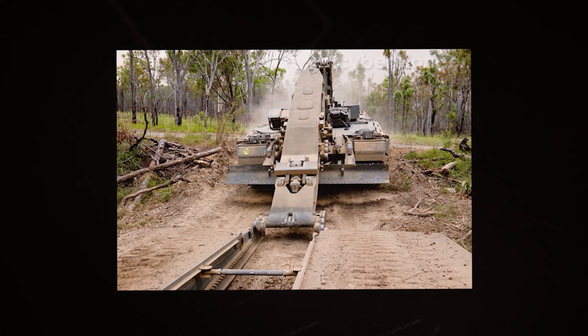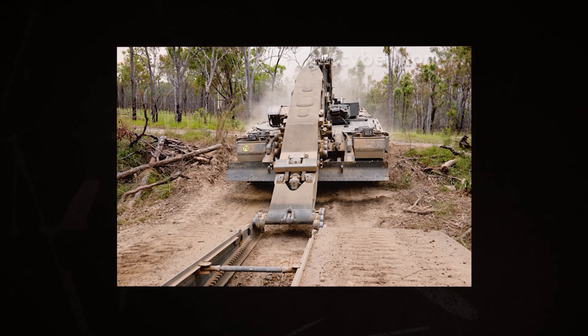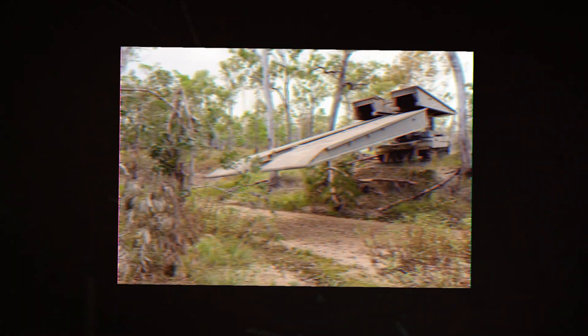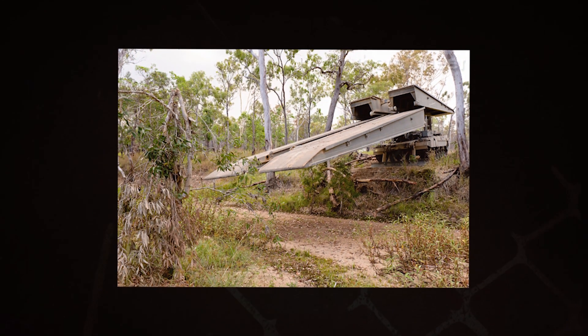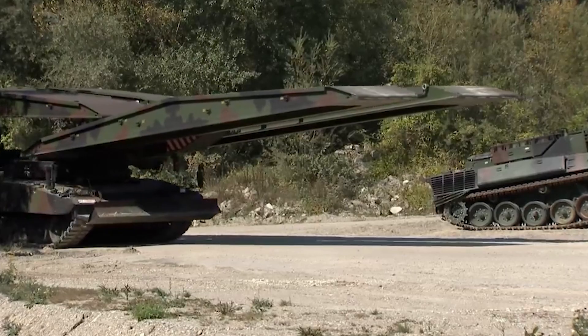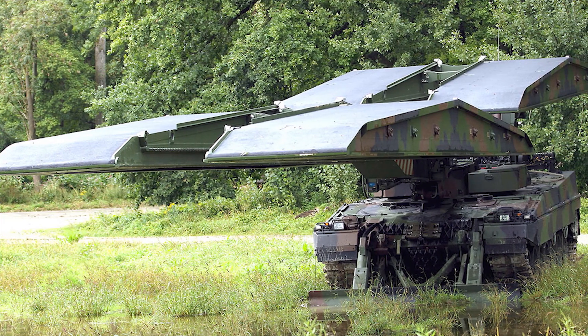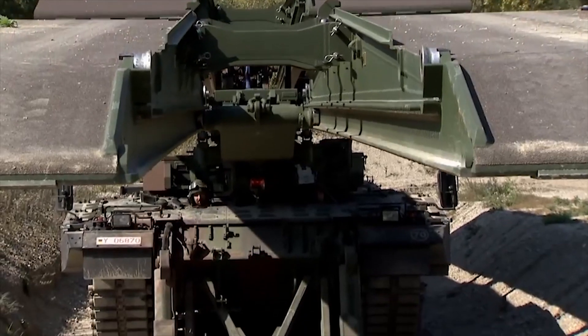The fully automatic laying system aboard the Laguan allows the operator to lay the 14-meter bridge within 5 minutes and the 26-meter bridge in 6 minutes. The Laguan Bridge Layer system takes about 8 minutes and 7 minutes to roll back the 26-meter bridge and 14-meter bridge respectively.